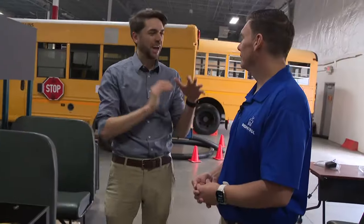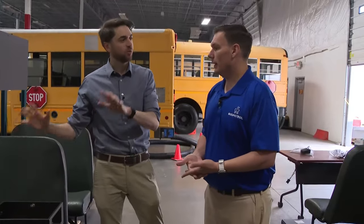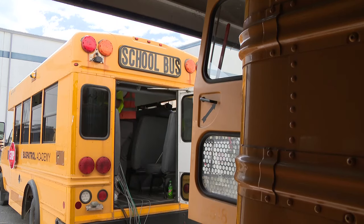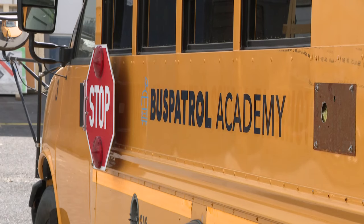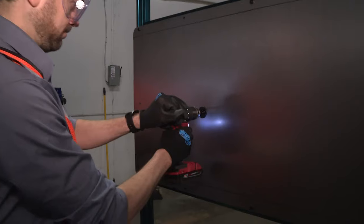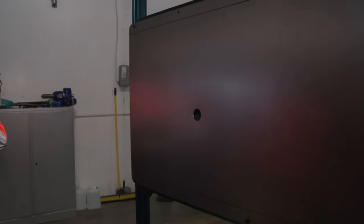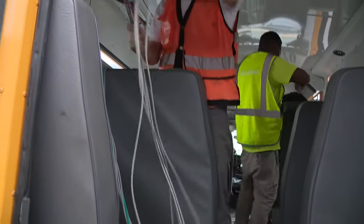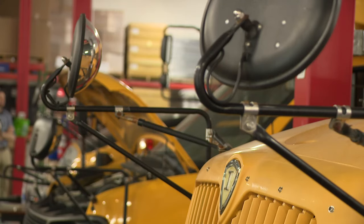To get the tech on the bus — an average installation can take around five and a half to six hours, depending on the type of bus. Lane says that's why they've opened the Chantilly Bus Patrol Academy, to teach the technicians. Take it from me, it's a rigorous course. When they finish, the techs can retrofit the cameras, the wiring, and the DVR devices onto nine different types of school buses.